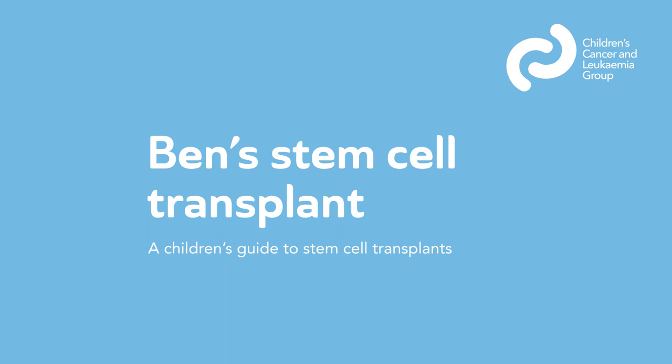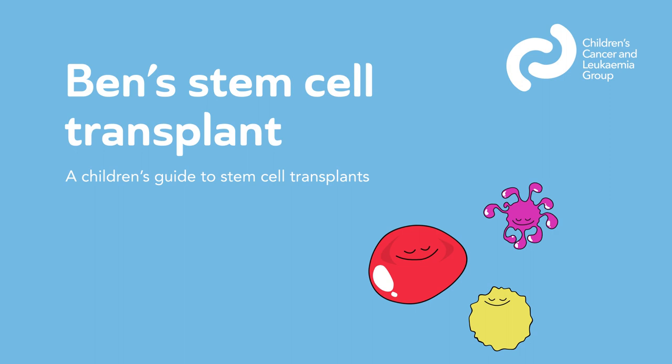This information video about stem cell transplants is for young children. Stem cells are a part of our blood and cancer treatment can affect how well they work. This video tells the story of Ben, who is given new stem cells to help his blood work again.